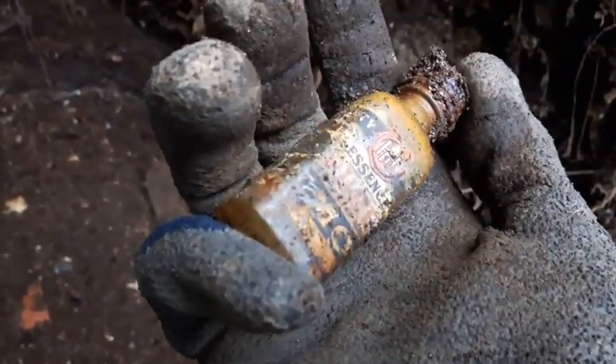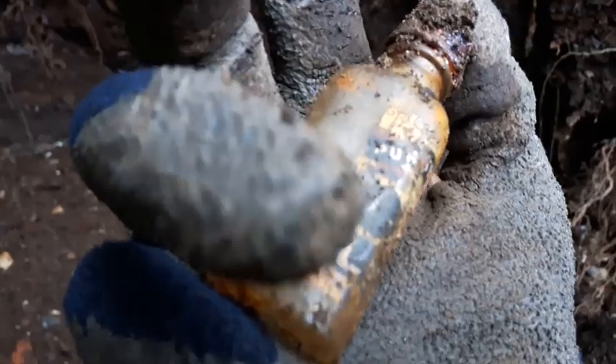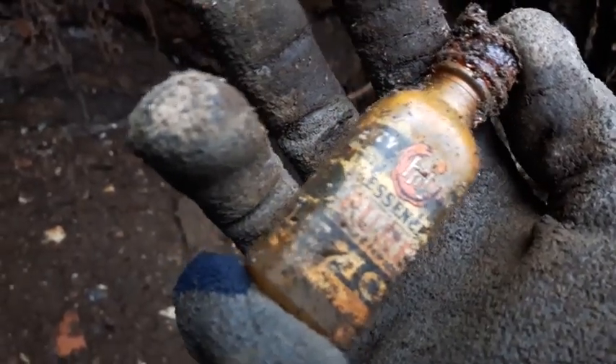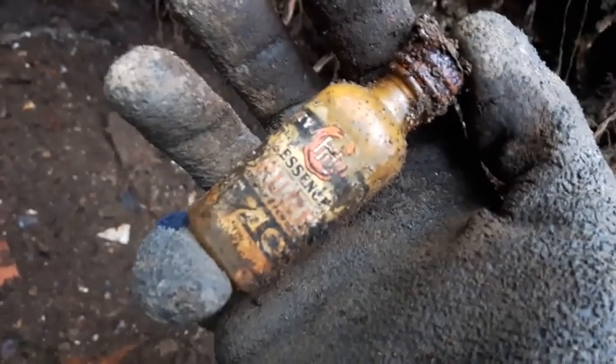I wonder how good I can get that cleaned up without ruining the label. Man oh man, that's pretty neat. It looks like — I don't think that's a paper label, I think that's ACL. Okay, time to get a picture of it for sure.